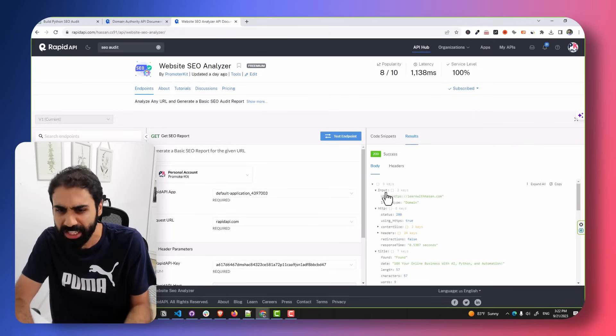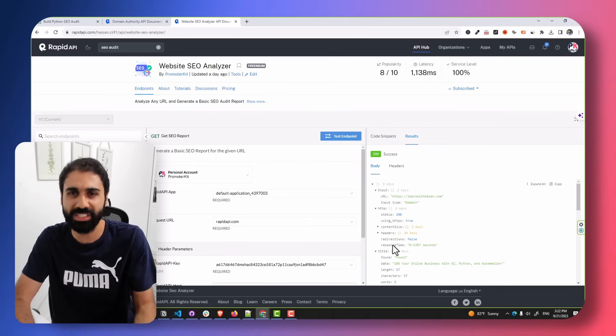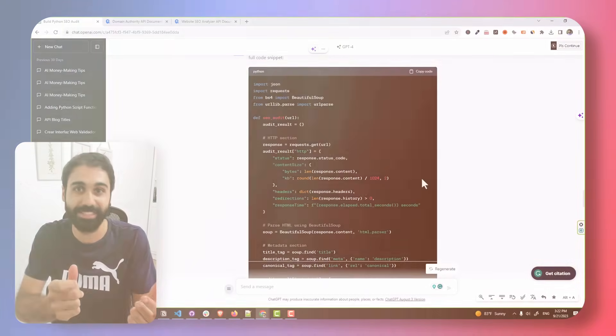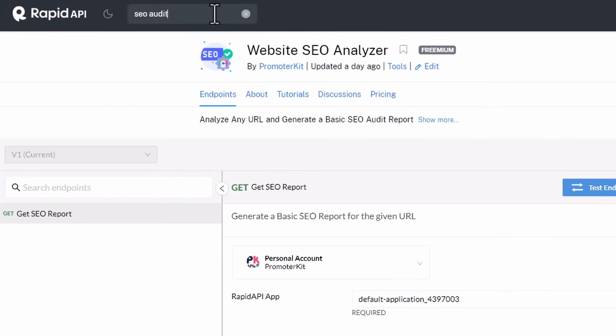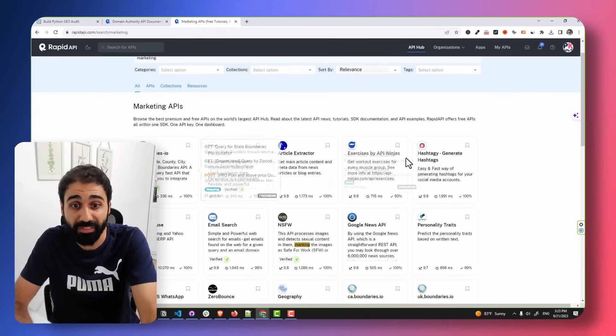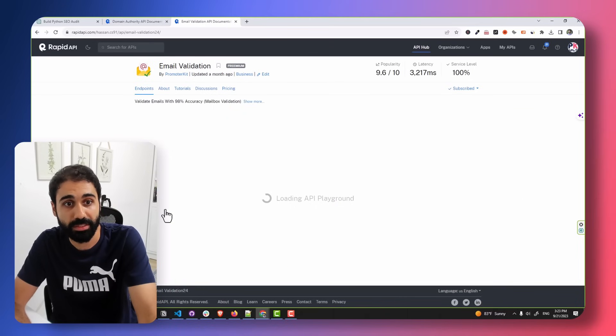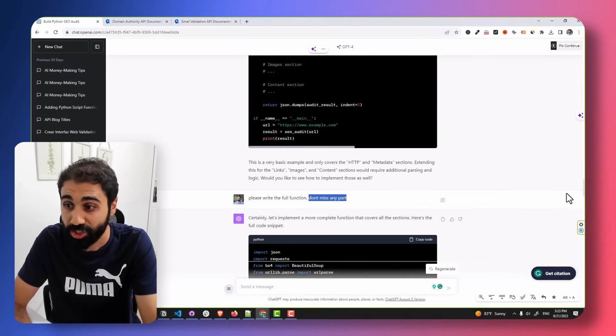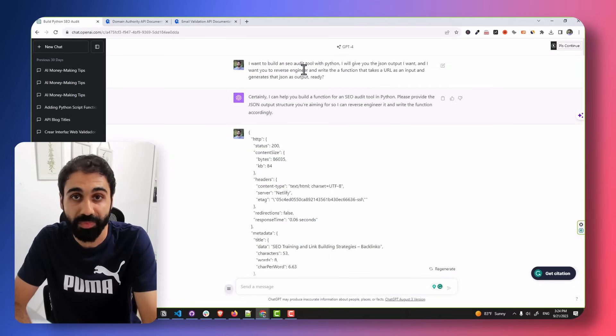In the first round ChatGPT wrote half the function and stopped, so I forced it to write the full function without missing any part. Then it wrote the complete detailed function that generates exactly what I wanted. I copied it and had the full backend of my API. Previously, generating functions for each of these values took me hours and hours. With the RJP method you can build functions in seconds. If you want to build a tool in a specific niche, just search for it on RapidAPI — for example, marketing — and you'll get a lot of APIs.